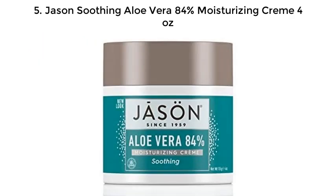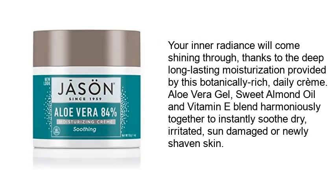5. Jason Soothing Aloe Vera, 84% Moisturizing Creme 4 oz. Your inner radiance will come shining through, thanks to the deep long-lasting moisturization provided by this botanically rich daily creme. Aloe vera gel, sweet almond oil and vitamin E blend harmoniously together to instantly soothe dry, irritated, sun-damaged or newly-shaven skin.